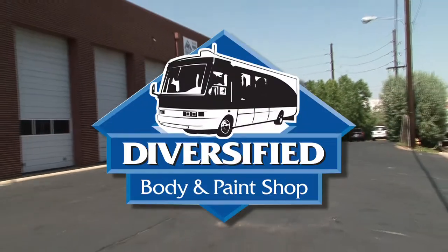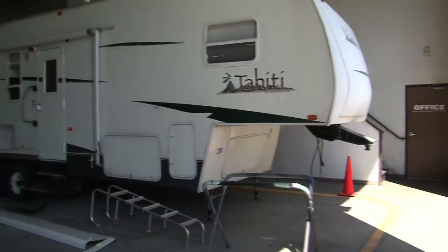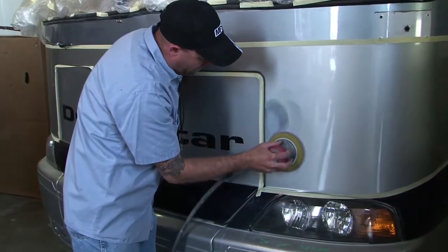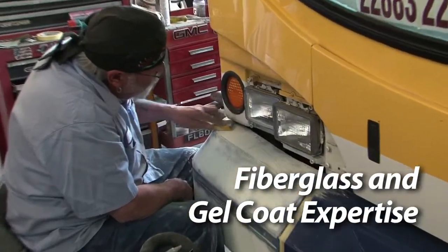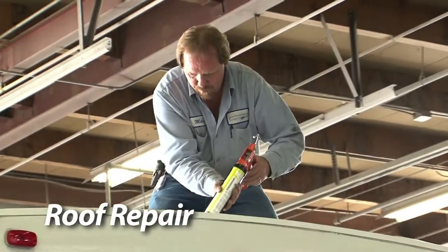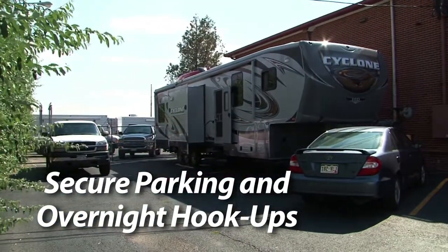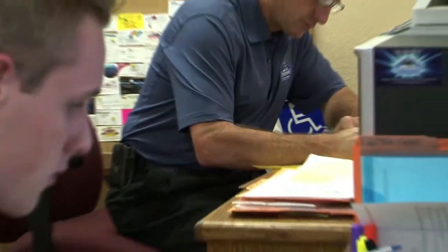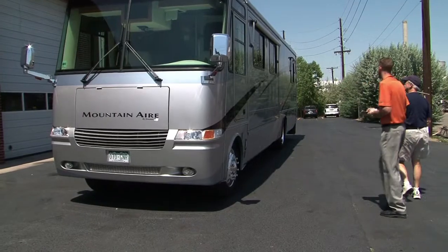When your RV or bus needs repair, Diversified's 25 years of experience can make all the difference to you. Our services include complete collision repair, fiberglass and gel coat expertise, custom paint work, roof repair, secure parking and overnight hookups. Diversified can locate and order all the RV and bus parts and accessories you need to keep your RV functioning properly.